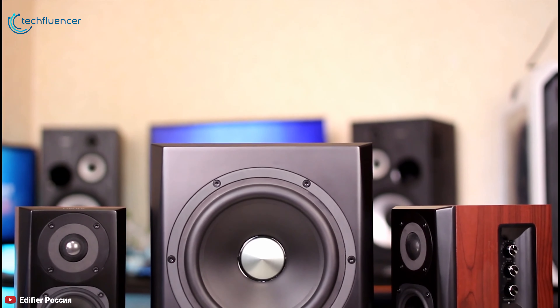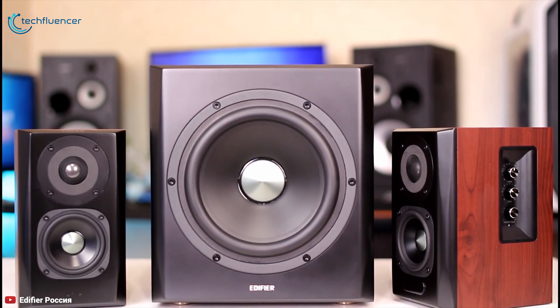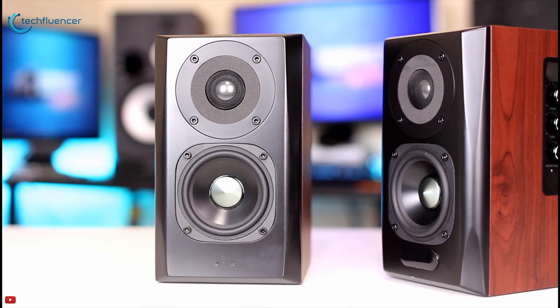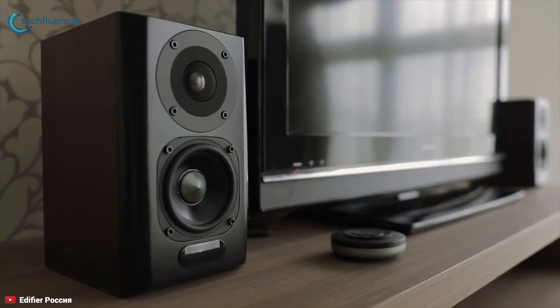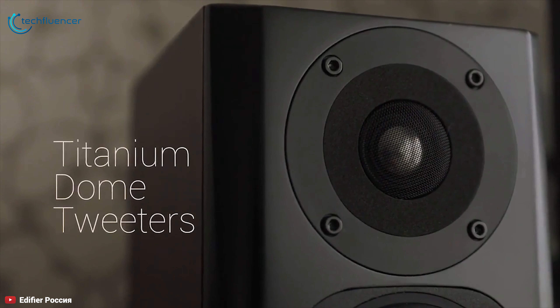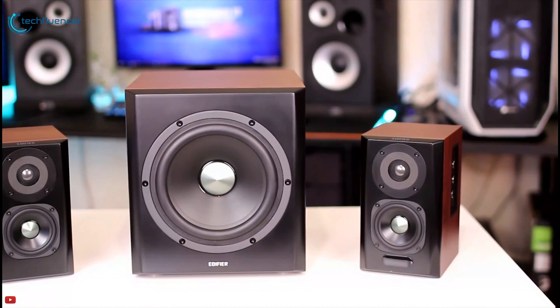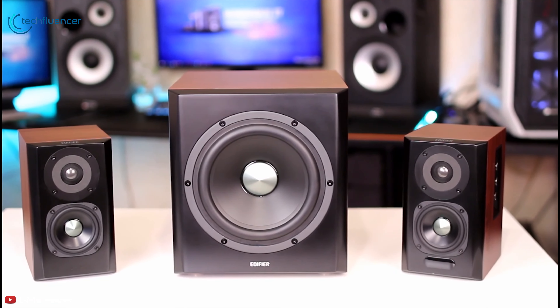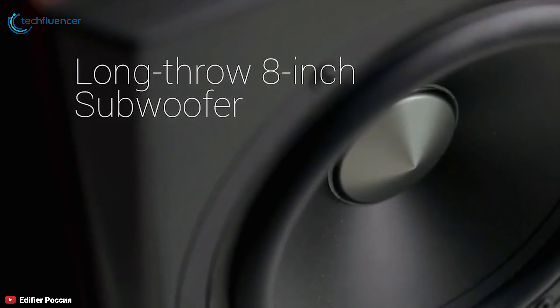The Edifier S350DB is an affordable 2.1 system for your PC, delivering solid bass, thunder, and high frequency clarity. This 2.1 speaker is equipped with two satellite speakers that have titanium dome tweeters, producing clear highs in any genre of games and movies. Receive deep satisfaction from the rumbling lows from this powerful speaker when the 18-watt subwoofer is activated during playback.